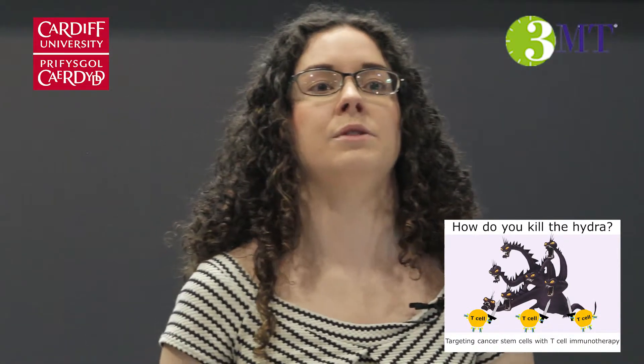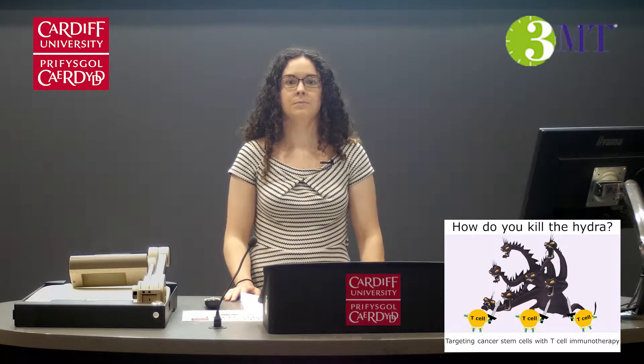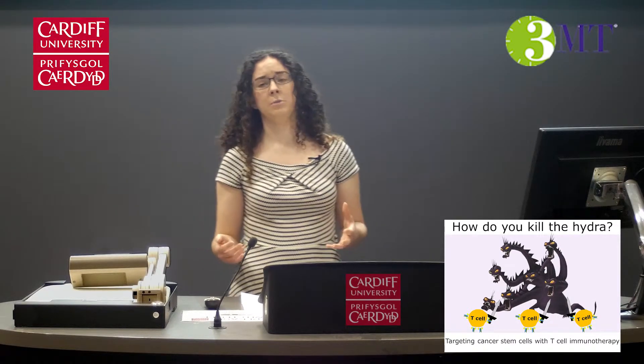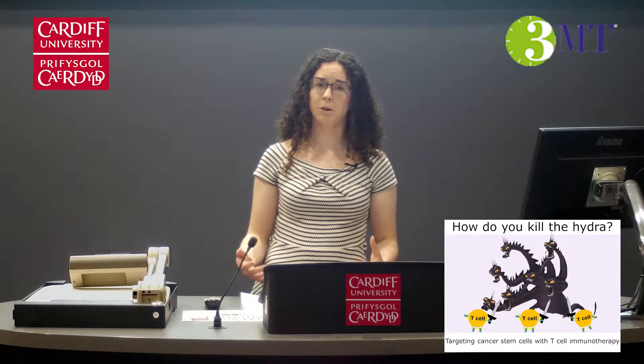T cells are the assassins of the immune system. They can lock onto their target cell by interacting with proteins on that cell, recognize if it's mutated or infected, and kill it. However, at the moment we don't know that much about cancer stem cells, so if I'm going to send my T cell assassins on a mission to kill them, I have to find out more about them.